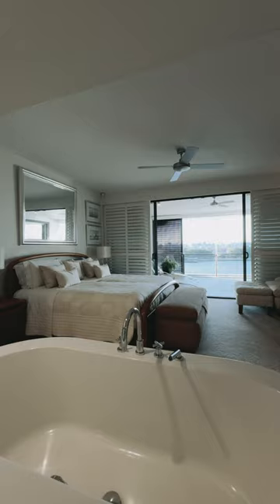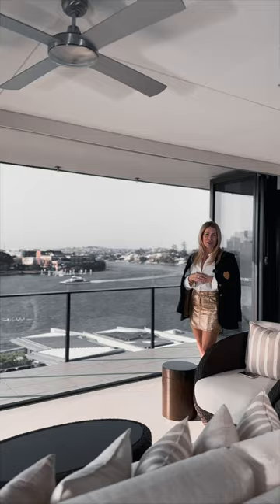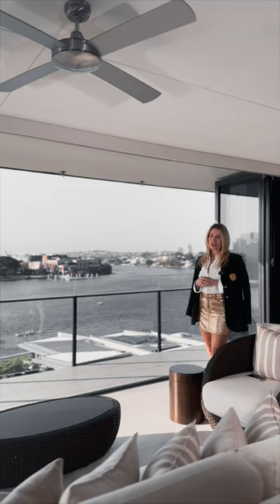The clients bought this off the plan as a shell in 2008. It was a complete shell, and they appointed Cox Rainer to design the ultimate penthouse living.